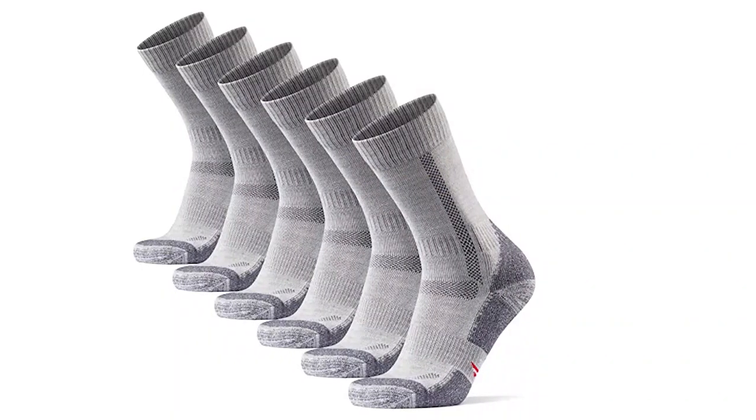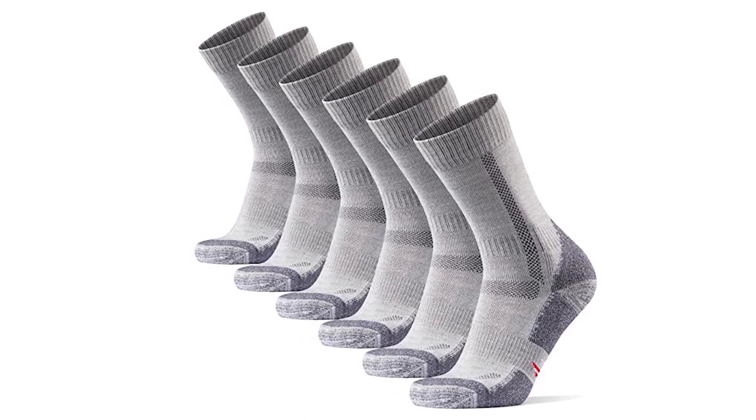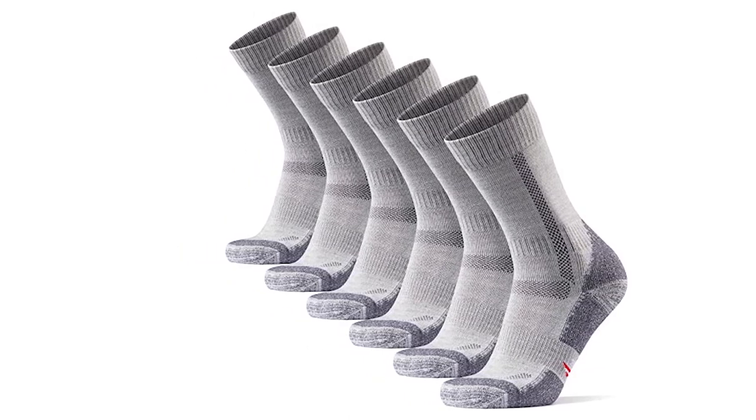The Danish Endurance Merino Wool hiking socks are a great choice for anyone looking for a comfortable and durable sock. These socks are made from a blend of 30% merino wool, 36% nylon, 33% acrylic, and 1% elastane, and feature moisture wicking and ventilation zones to keep your feet fresh and dry.